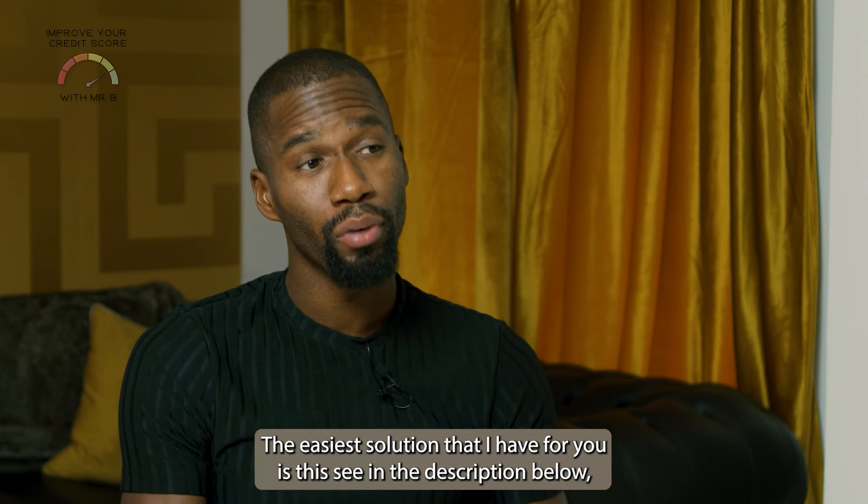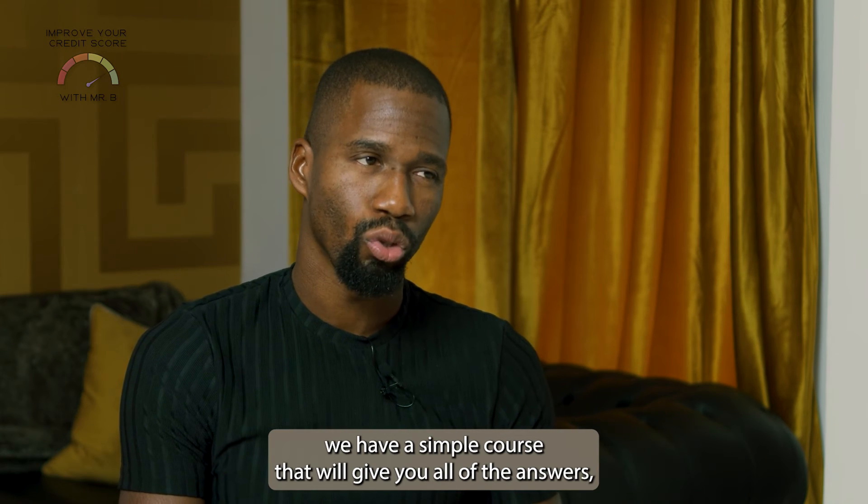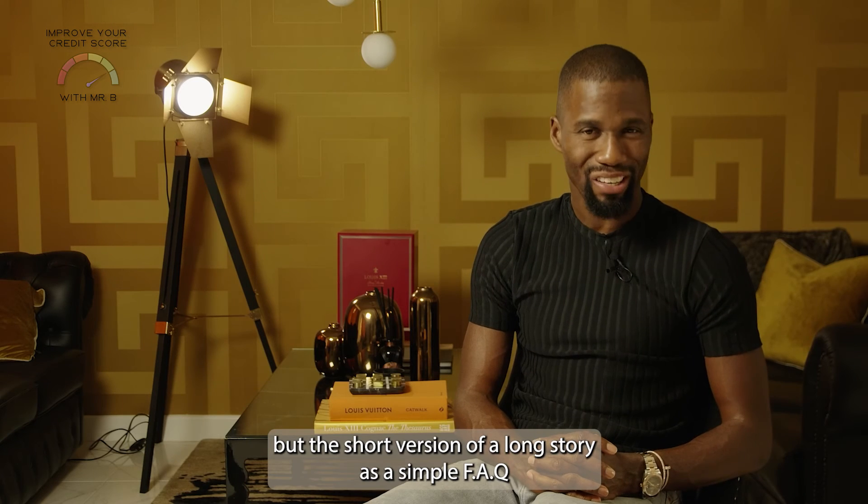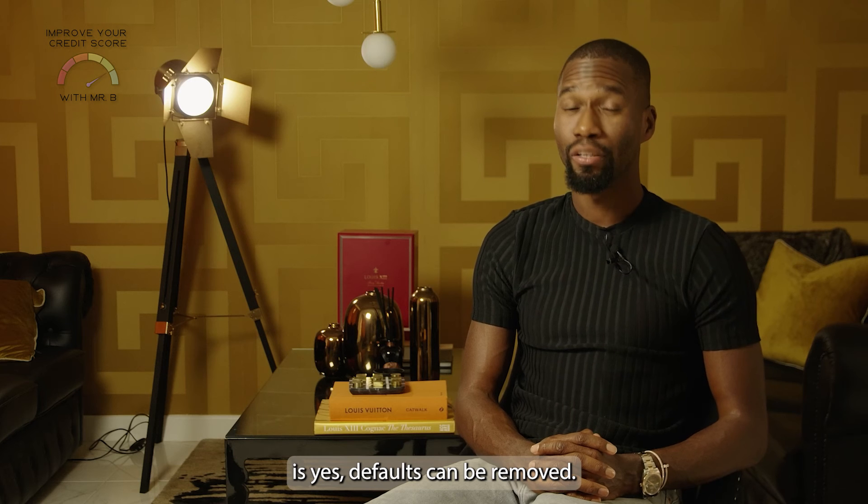See in the description below, we have a simple course that will give you all of the answers. But the short version of a long story as a simple FAQ is: yes, defaults can be removed. Good luck.